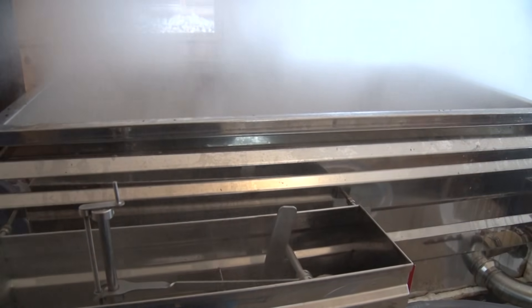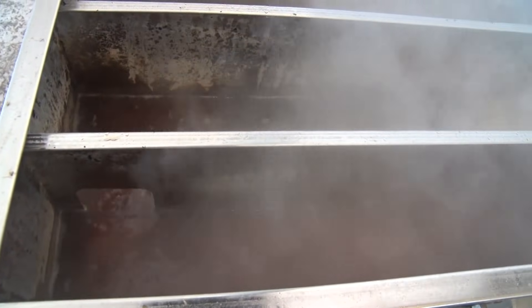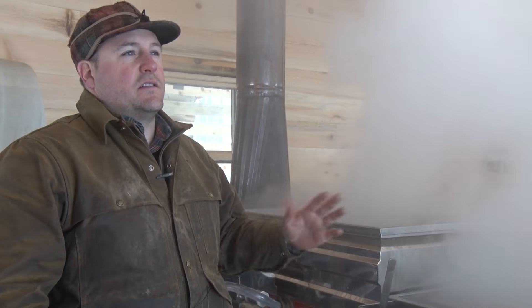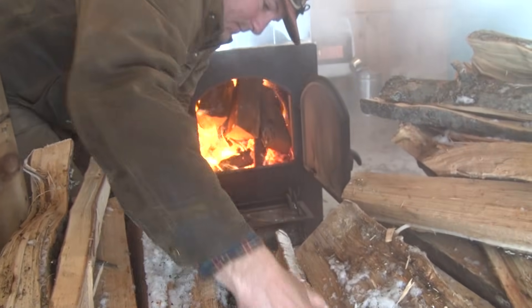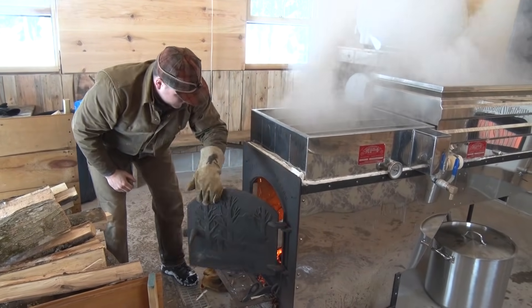We're trying to get the sap in this maple syrup pan up to 219 degrees — right now it's at 214.5. When it hits 219, that's when we pour off, and that's pure maple syrup. Water boils at 212 degrees, which changes daily based on barometric pressure. At 219 it will be maple syrup, and then I'll use hydrometers and other tools in the kitchen to finish it off and check consistency, but 219 is usually very close — that's what we're standing around waiting for.